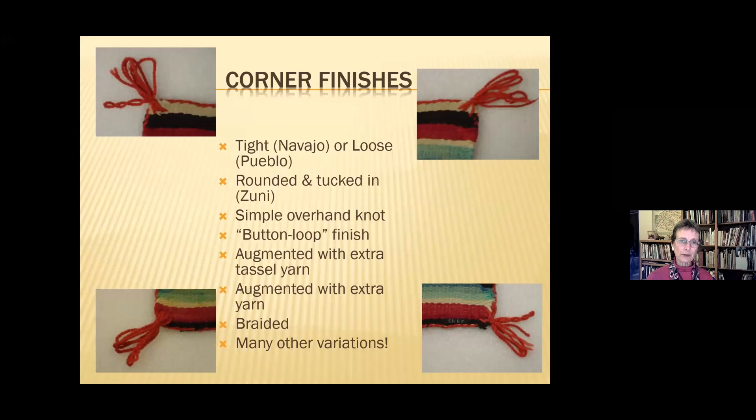Corner finishes are also an especially telling set of traits. Navajo corners are typically very tight in their construction. Pueblo weavers might not weave out an inch or two from the corner. Zuni weavers might not even include a tassel — they round the corner off and embed the side cords into the fabric. There are many ways to finish these corners, and Nancy will be referring to this kind of technique to tell where the weaver started and where she or he finished the work.